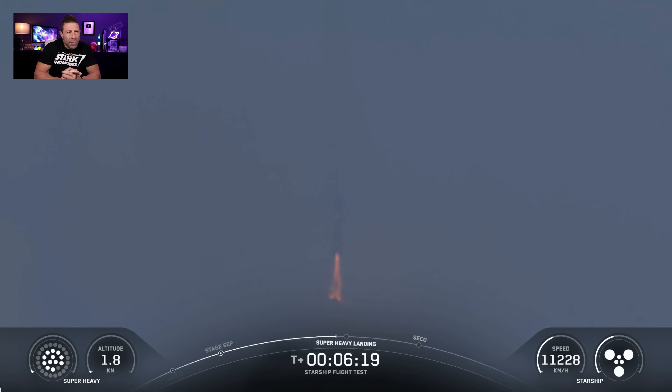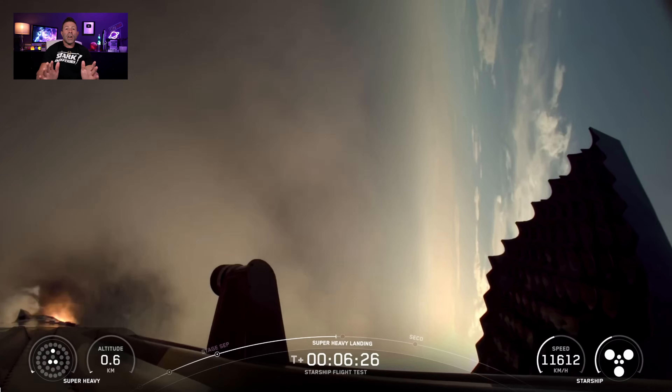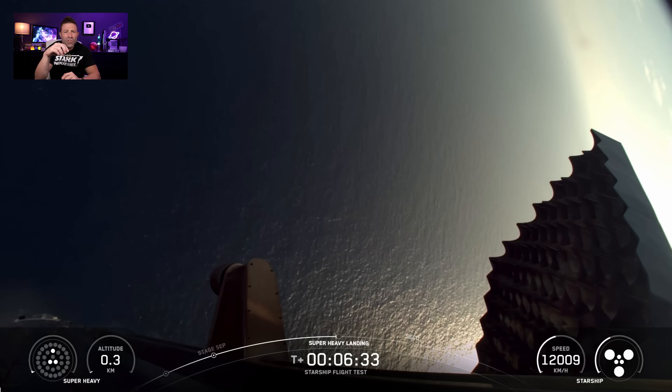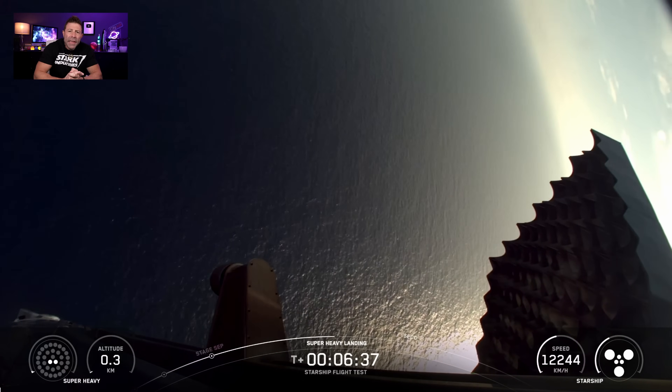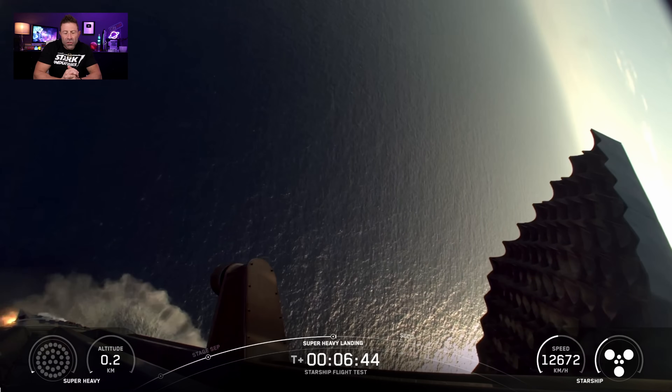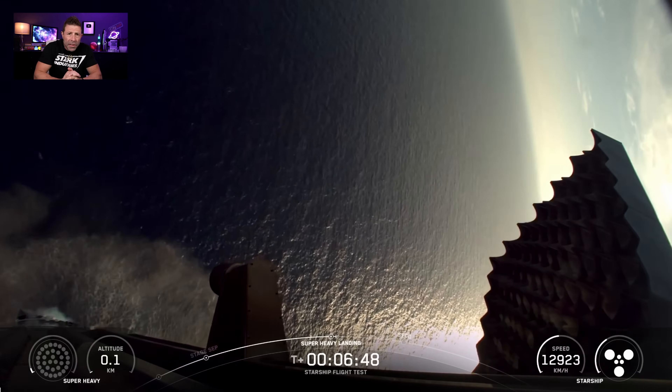In future iterations of Starship, that hot staging ring will become smaller and smaller and will no longer be jettisoned — it will stay attached. By six minutes and twenty seconds, the Super Heavy landing burn started, and twenty seconds later at six minutes forty seconds the landing burn shut down. They changed the landing slightly: instead of landing with three of the fully gimballing Raptor engines in the center, they lit one mid-ring engine and only two gimballing Raptor engines to simulate an engine-out condition — and it was spot-on. Landing absolutely perfectly with two engines instead of three is a major accomplishment.